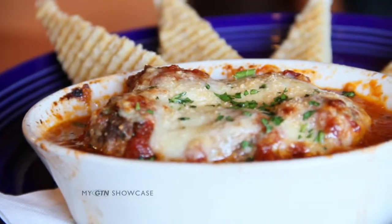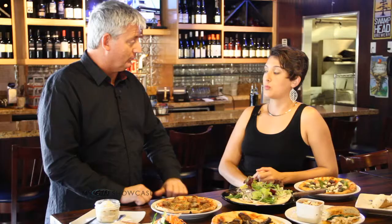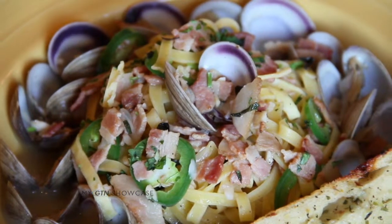Blue Highway Pizzeria is a great destination for lunch. Besides dining in or carry out, you have catering. We do great catering — you can check out our website online. We've done anything from boxed lunches to full service.